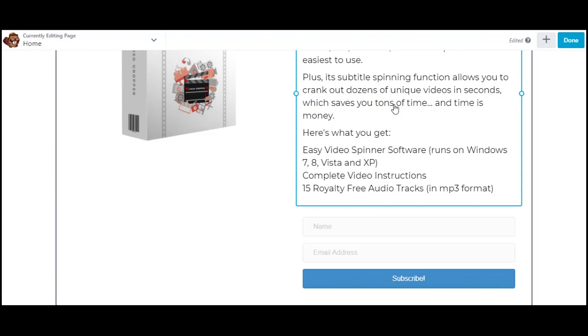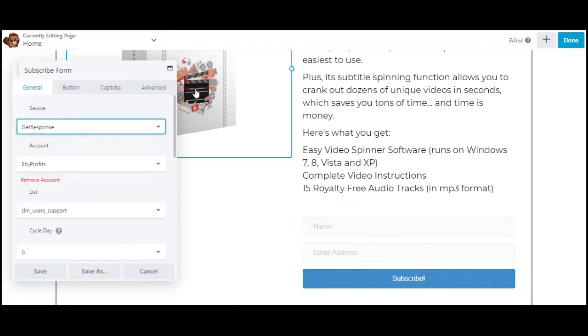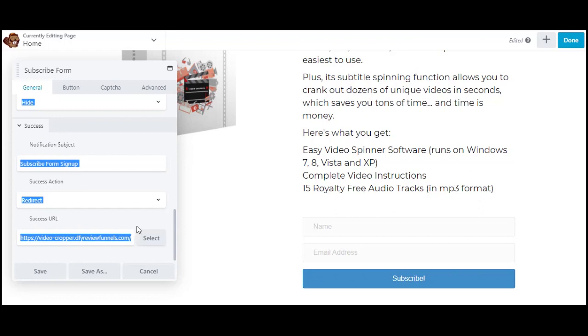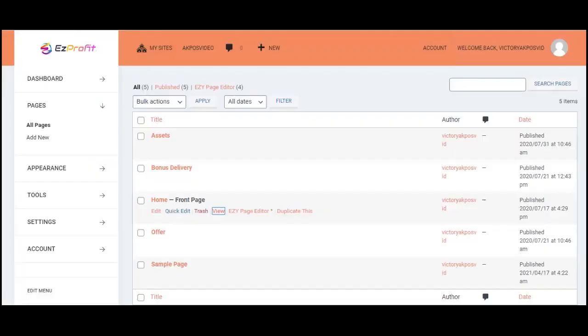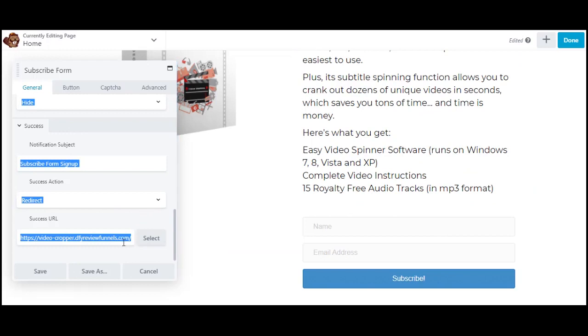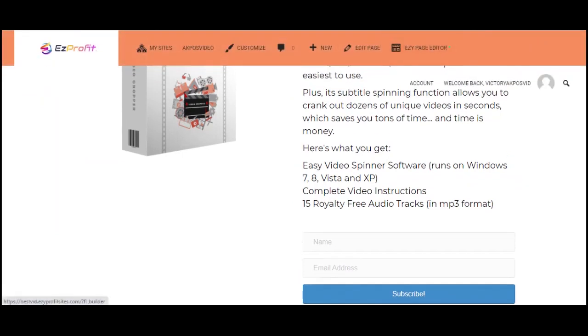Scroll down and check your offer page. Copy the offer page URL, come back to the front-end page settings, drop in the offer page URL, and hit Save. Then hit Publish. This connects the opt-in form so that after a visitor submits their details they are automatically redirected to the offer page.